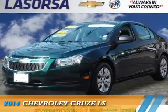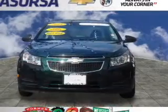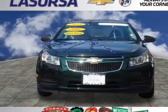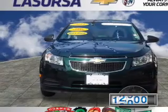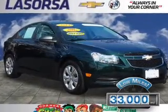Presenting the 2014 Chevrolet Cruze. It's powered by front-wheel drive, a 1.8-liter four-cylinder engine, and a six-speed automatic transmission. With fewer than 35,000 miles, this vehicle has a long road ahead.